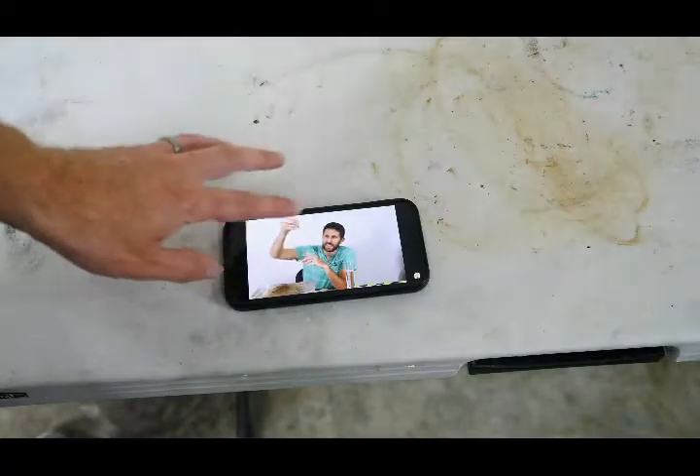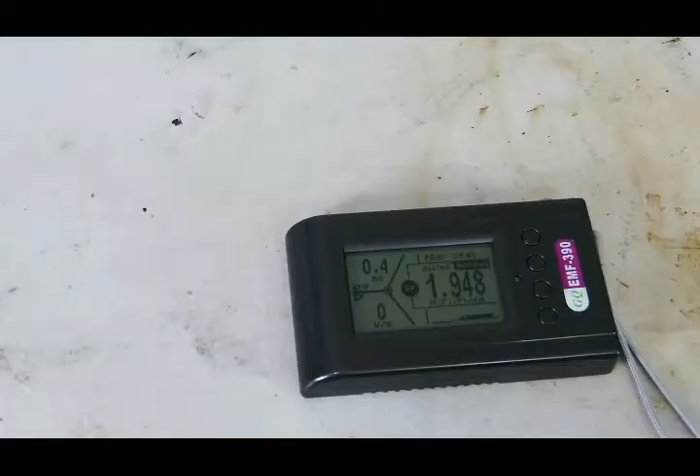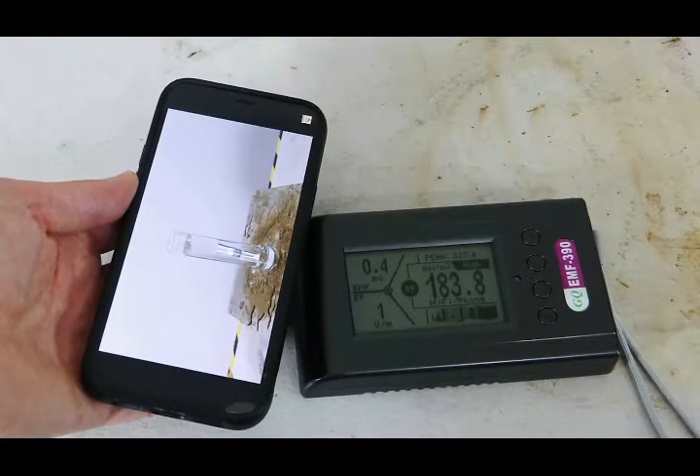Now the moment we've all been waiting for — let's test how strong the 5G signal is coming directly off my phone, comparable to when you're holding it next to your ear talking. My phone is using the 5G network right now. Let's turn on the meter. Right now we're at around 0.4 milliwatts per meter squared. Let's bring my phone close to it — holy cow, it got to 327.